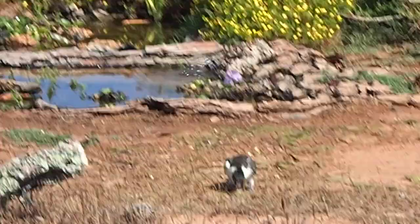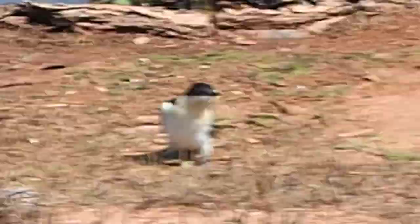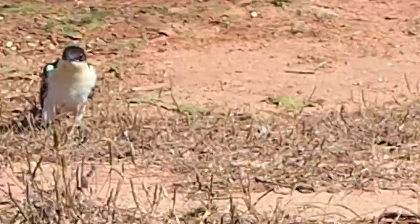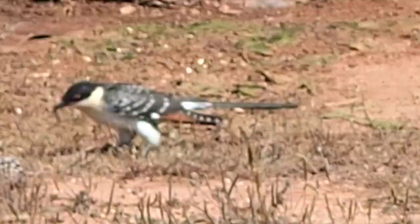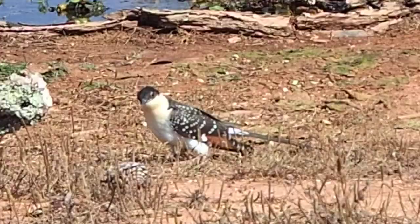Oh, he's coming closer — let's have another little look at him. There you go. Wonderful. Absolutely beautiful. There you go.